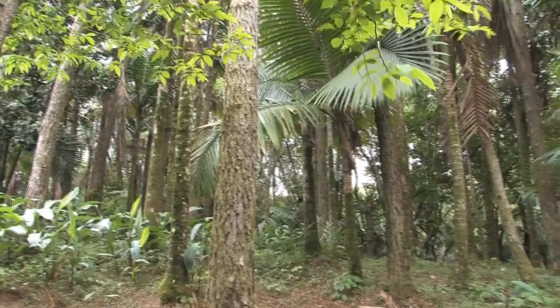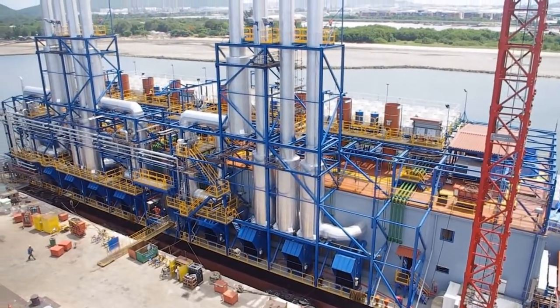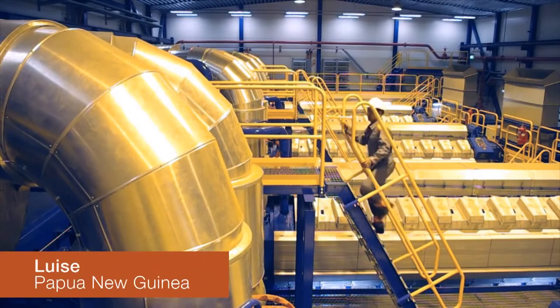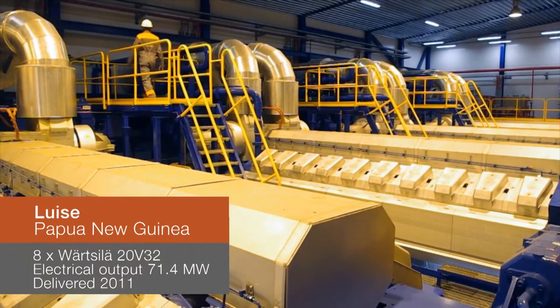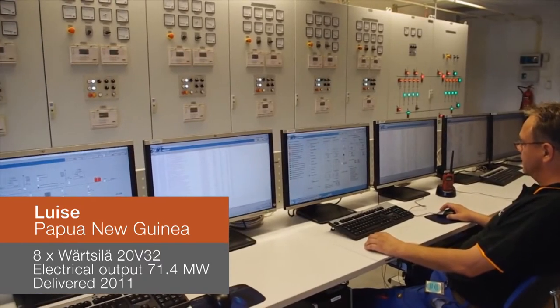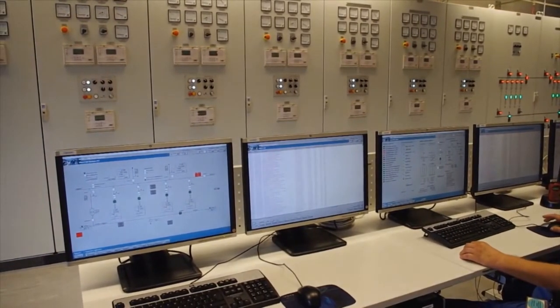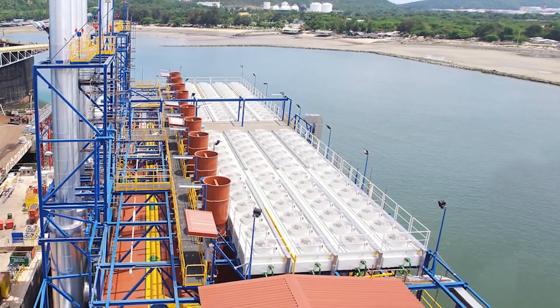Half a world away, in Papua New Guinea — a vastly different environment, a very different need. There, a floating power plant provides electricity to the Lihir Island gold mine. A leading global gold company operates the power plant as a solution to the company's power needs for the mining site. A floating power plant solution has the excellent advantage of location flexibility.